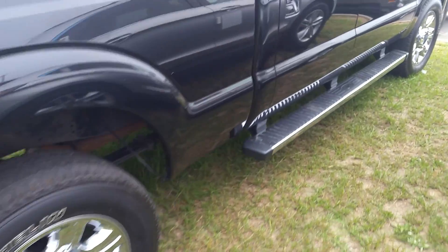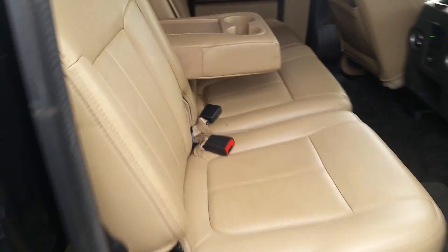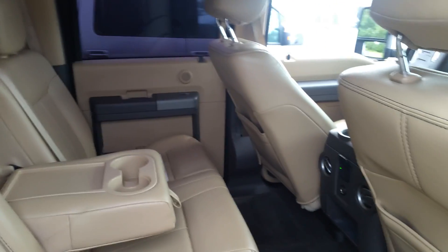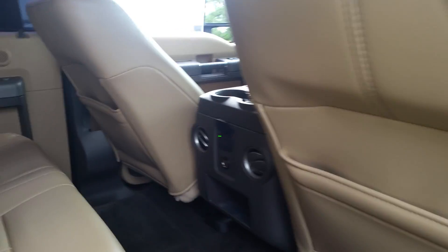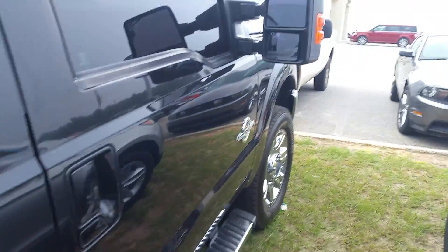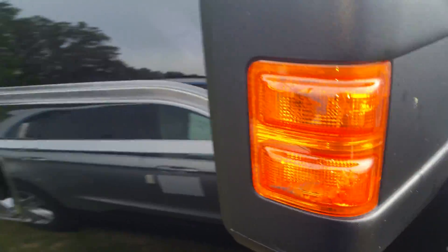Let's take a peek into the second row here — your Adobe tan leather interior, your 12-volt outlet in the center. You've got heated mirrors with power extend and turn signals in the mirror.